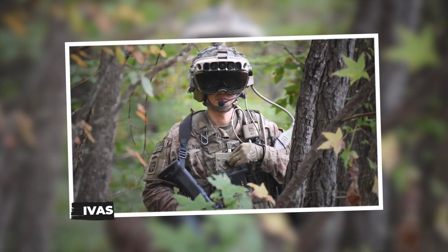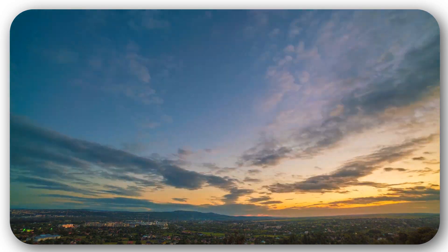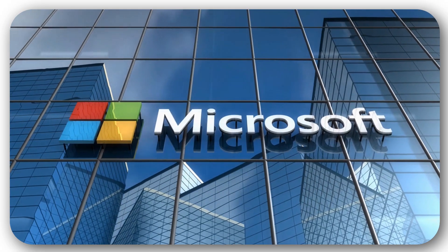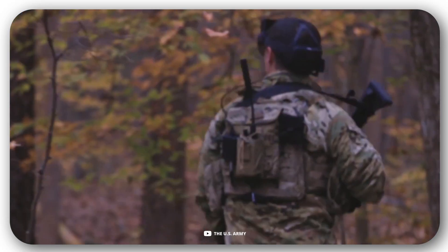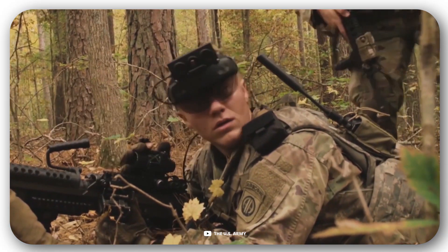IVAS. Augmented reality systems are a popular area for military developments as well. In particular, back in 2021, Microsoft received a contract from the US Army to supply devices called IVAS. Technically, IVAS is a modified version of HoloLens glasses.